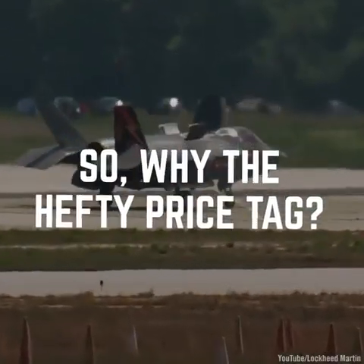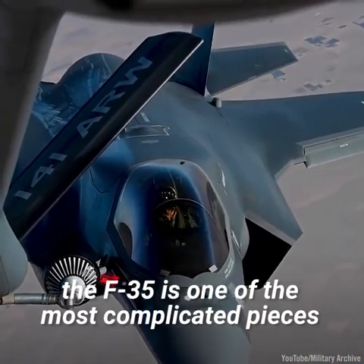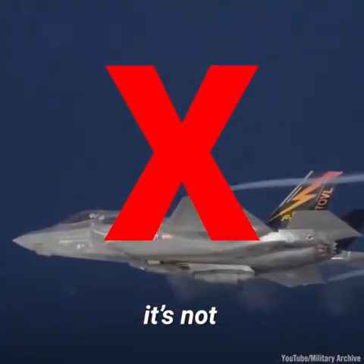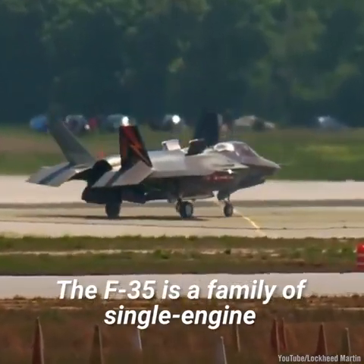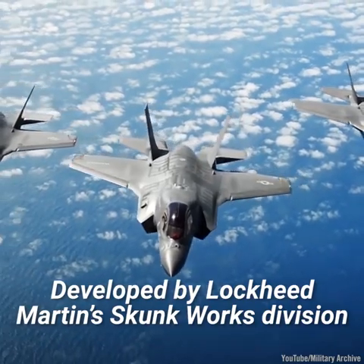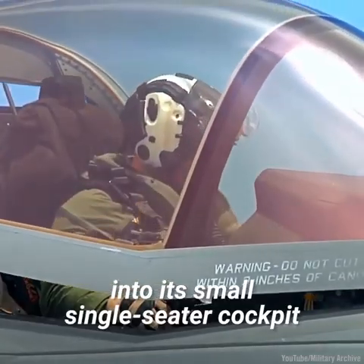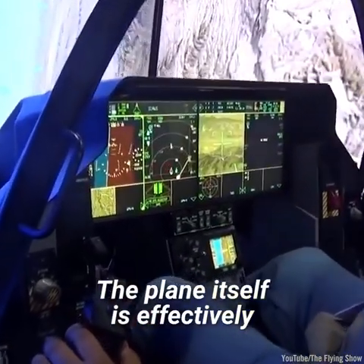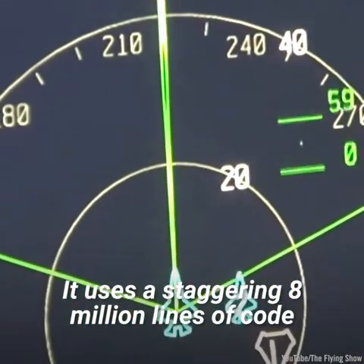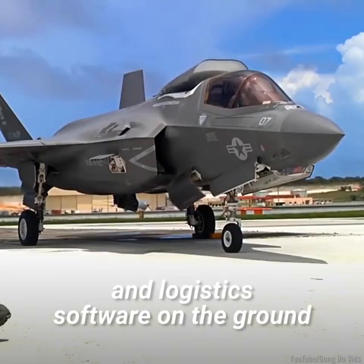So why the hefty price tag? According to government auditors, the F-35 is one of the most complicated pieces of technology on Earth. Although that may sound like a good thing, it's not. The F-35 is a family of single-engine supersonic stealth fighters, developed by Lockheed Martin's Skunk Works Division. The plane is effectively one massive computer, using a staggering 8 million lines of code, with over 24 million lines running the aircraft's maintenance and logistics software on the ground.